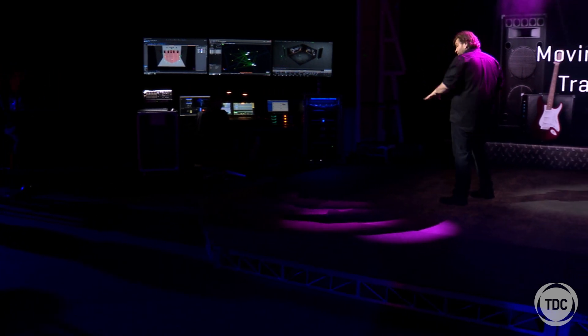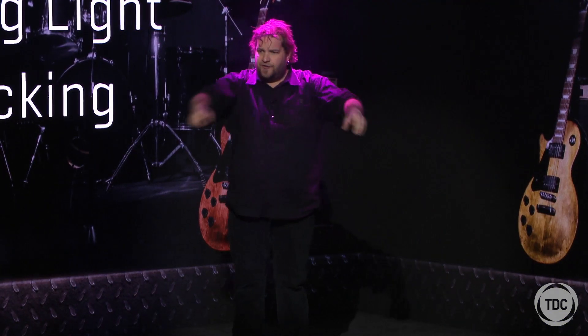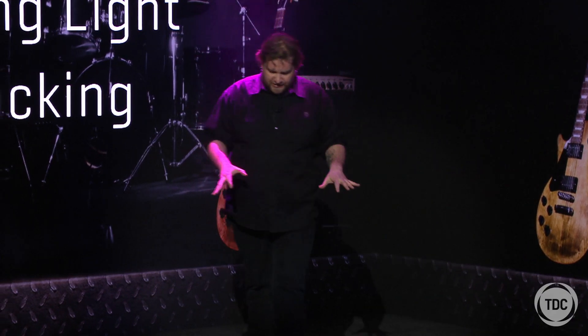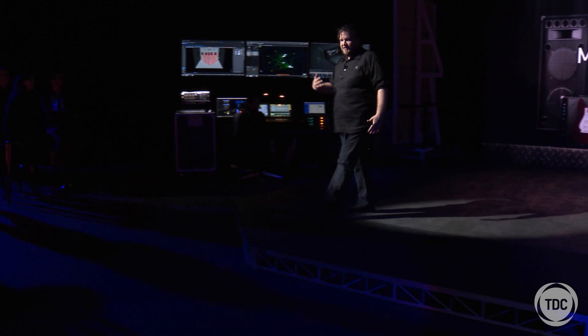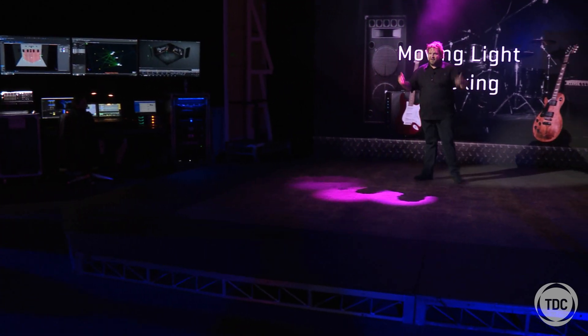Another way we can use this same technology is what's called active zones. I'm standing in a zone I've drawn here, which just happens to be the LED floor — I'm calling that my stage. Now when I go to leave the stage it knows I'm leaving and turns off the lights. I come back onto the stage and it lights me up again and away we go.